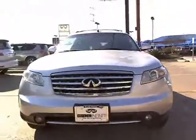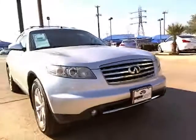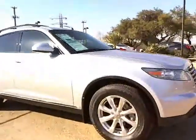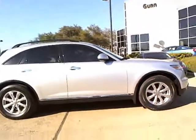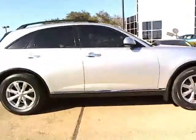The 2008 Infiniti FX35. The FX stands out with bold styling, an eager powertrain, and responsive handling. The 3.5 liter V6 provides plenty of power and 18 miles per gallon overall. This vehicle has less than 45,000 miles.